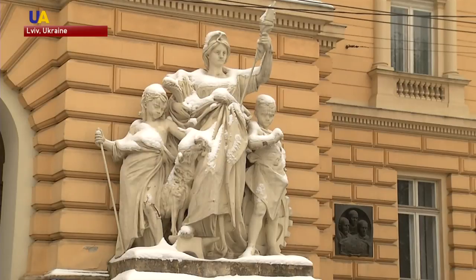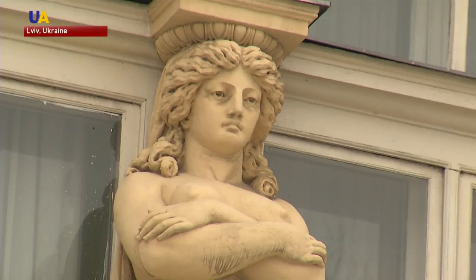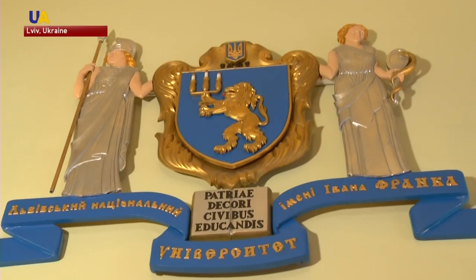It was the period of the Industrial Revolution, after all. In the first half of the 20th century, the building became a university, where historical artifacts are carefully stored.